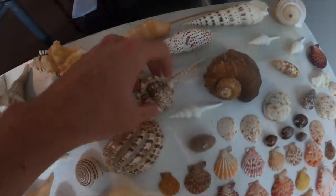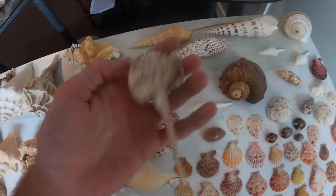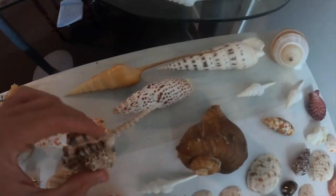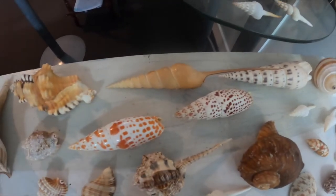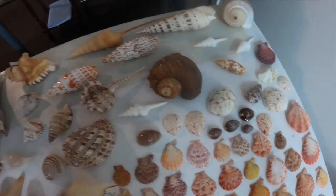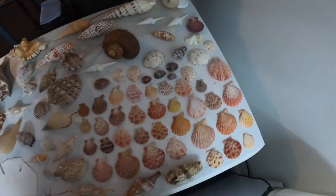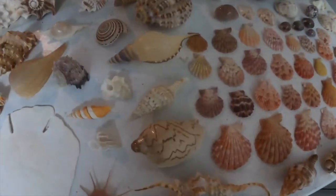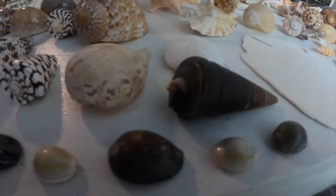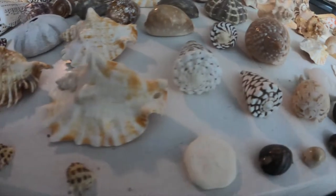This one here is called a snipes head murex — I really like it, very long tail there as you can see. Same with that one — that's not a murex though, that's a ficus or something, I'm not sure exactly. That's this table — let's give it a little scan.